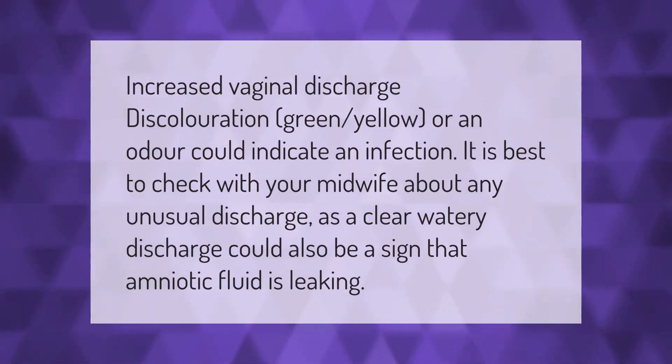Increased vaginal discharge, discoloration — green, yellow, or an odor — could indicate an infection. It is best to check with your midwife about any unusual discharge, as a clear watery discharge could also be a sign that amniotic fluid is leaking.